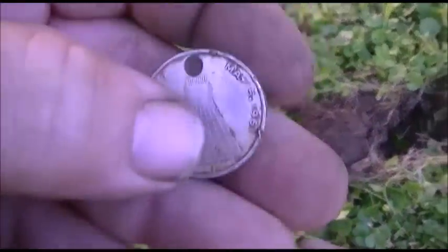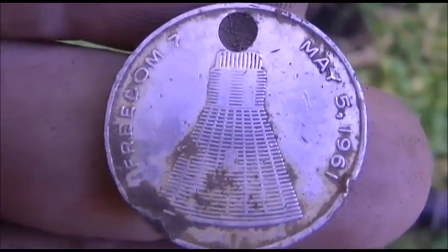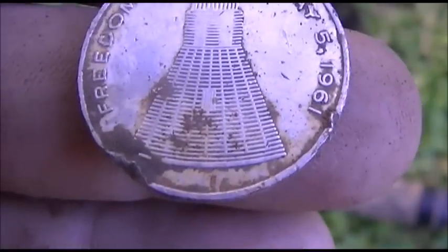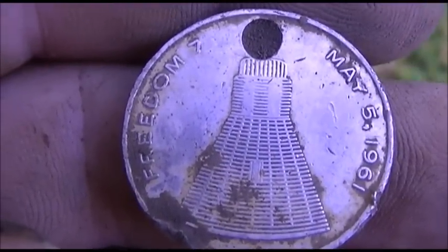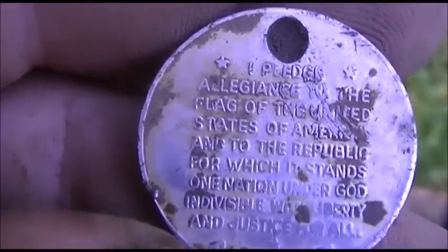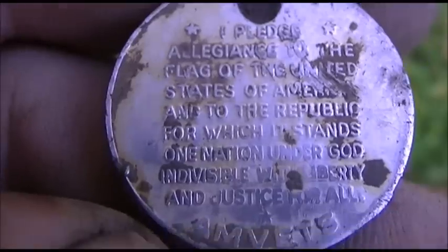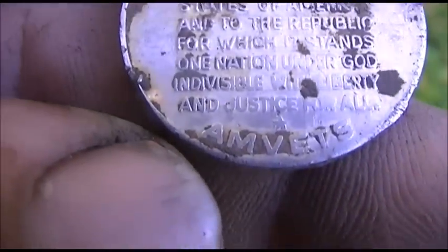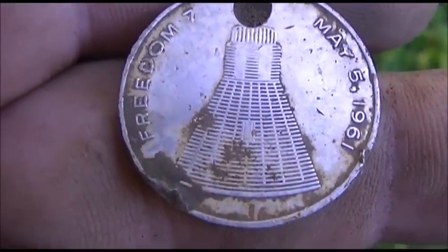Check this out — on a 15-12 signal with the E-Track. Look at that. You know what that is? Look at the date: May 5th, 1961. That's the Freedom capsule — before the Apollo missions. That's cool. It's an AmVets token. Wow, can you read it? Awesome. That's super cool. May 5th, 1961. Awesome.